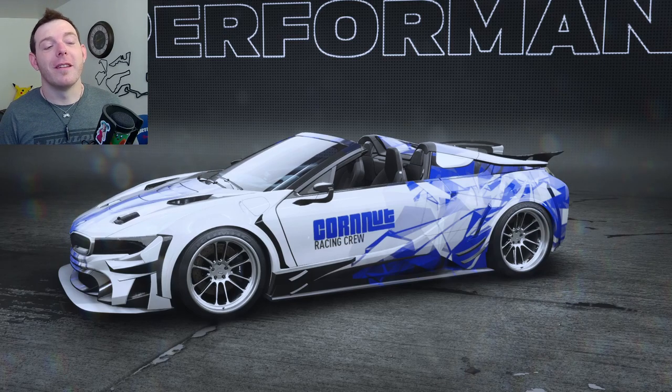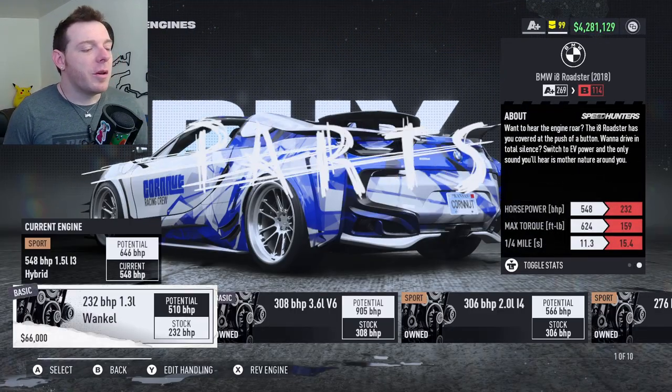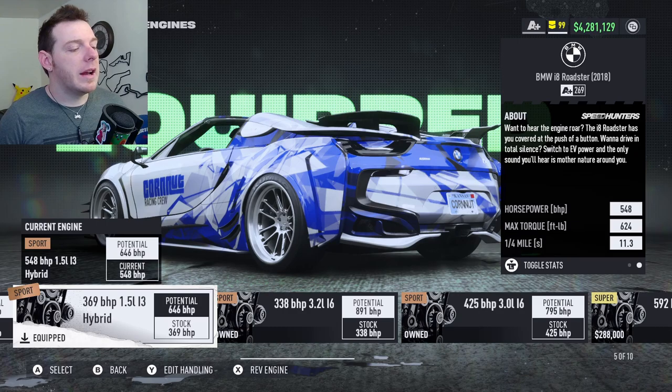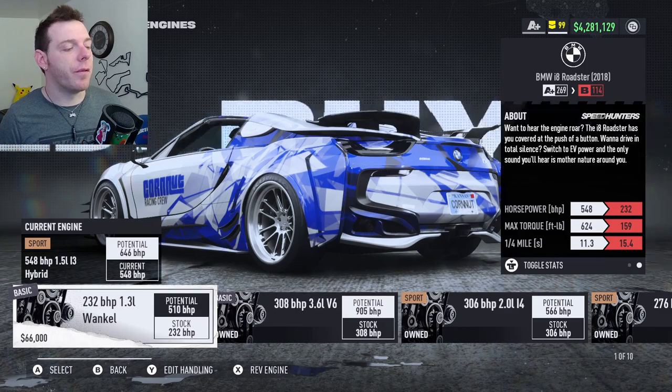So let's dig into the build. This one's actually a lot of fun. The engine you use on this one — like I said — it is the stock motor. It is the 1.5 liter inline 3, 369 brake horsepower when we start. It is the hybrid motor, the sport bronze engine — it is the fifth one over.